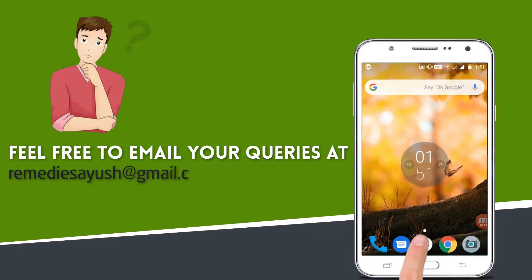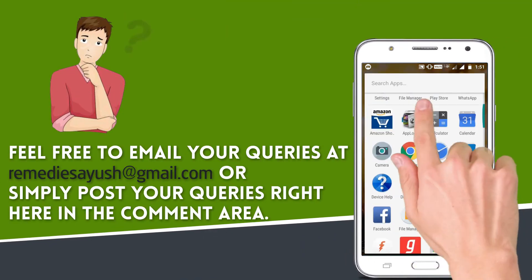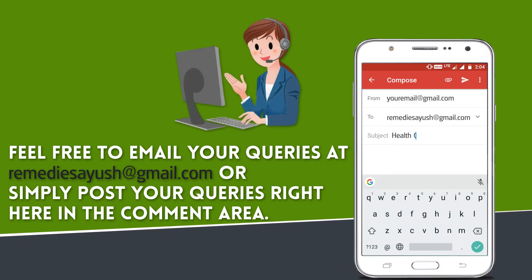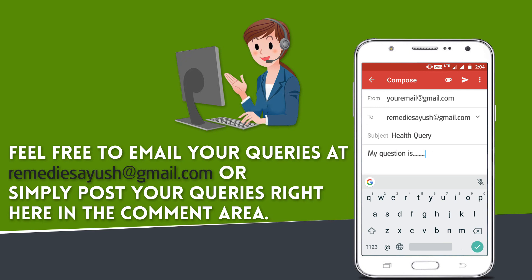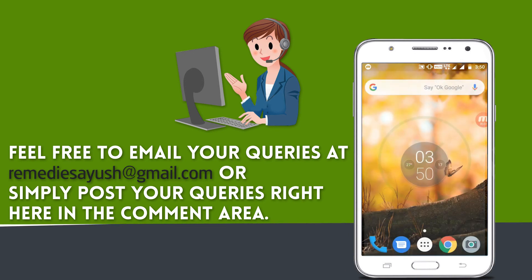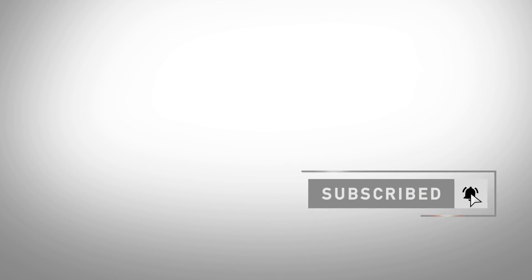If you have any health queries or need further information, please don't hesitate to contact us. Feel free to email your queries to the provided address or simply post your questions in the comment area. Press the bell on the YouTube app and never miss another update. Watch related videos for more information and health tips.